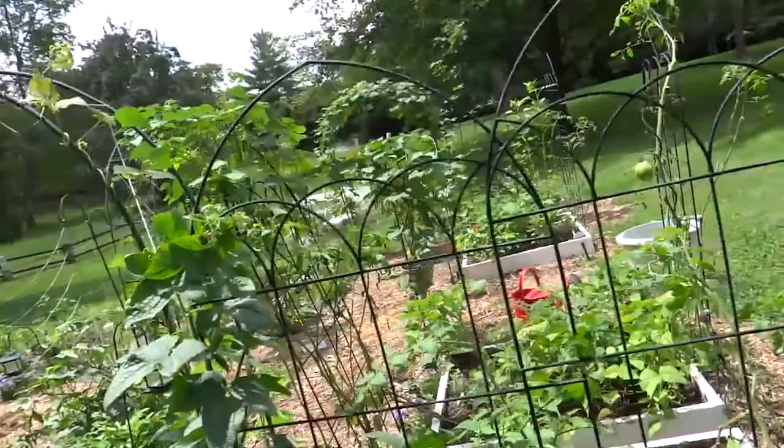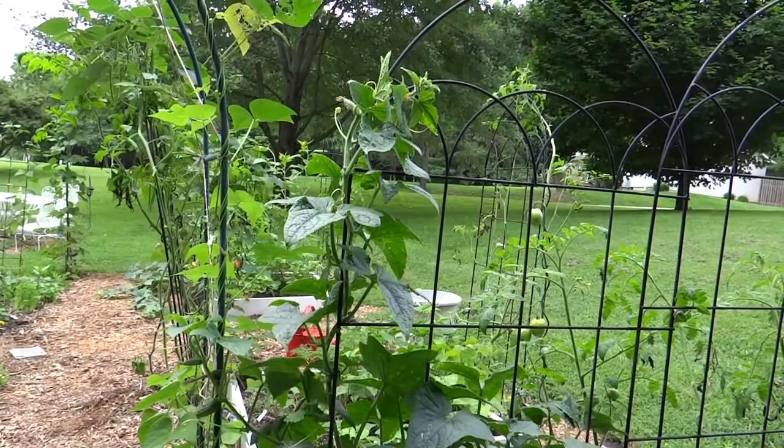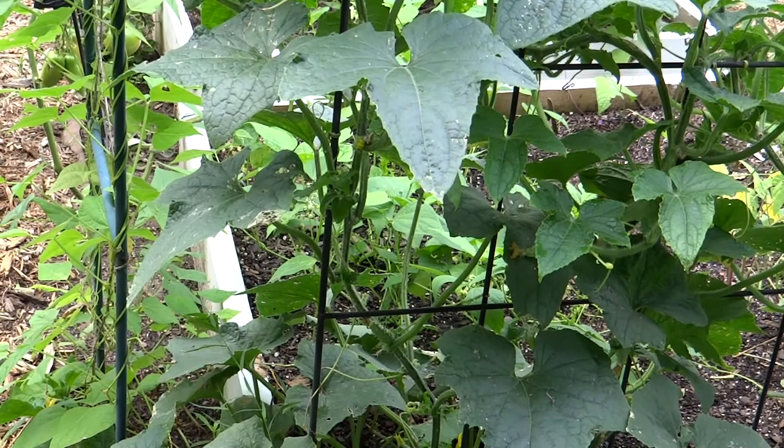We have cucumbers and cucumbers and more cucumbers, which I do not mind at all. I just love cucumbers. This little vine here, called the Boston Pickling Cucumber, has been producing like crazy. So I have been making pickles and pickles and more pickles, which is fine with me too.